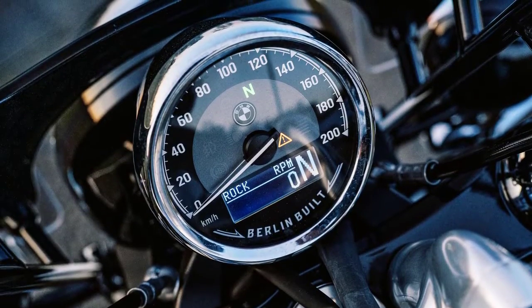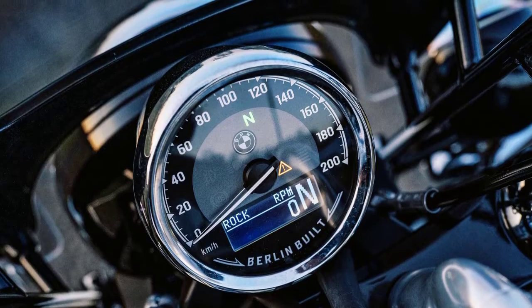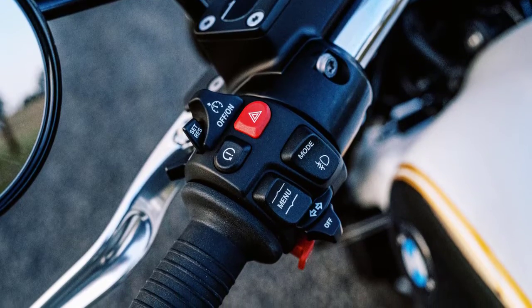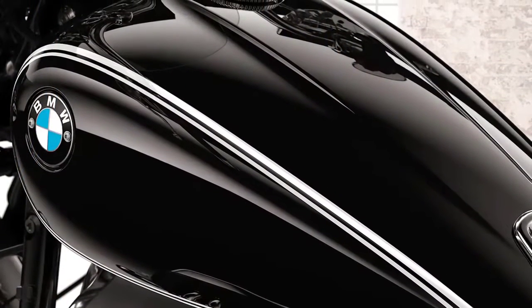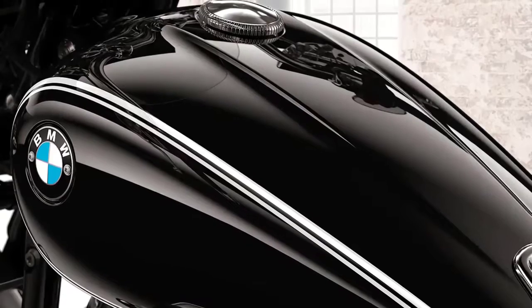BMW hasn't skimped on technology either. The R18 Classic comes equipped with a suite of modern features, including a full-color TFT display, multiple riding modes, cruise control, and advanced safety systems to keep you in control and safe on the road. The bike also comes with a large fuel tank, so riders can go on long journeys without stopping frequently to refuel.